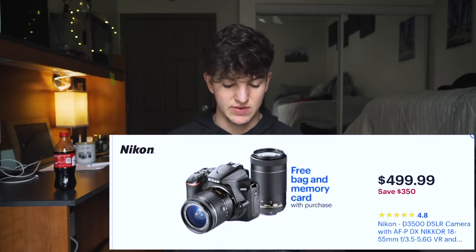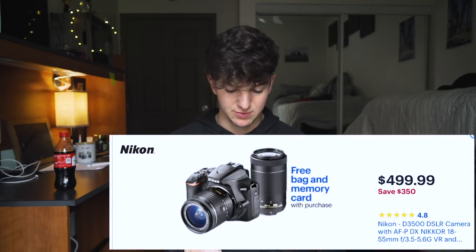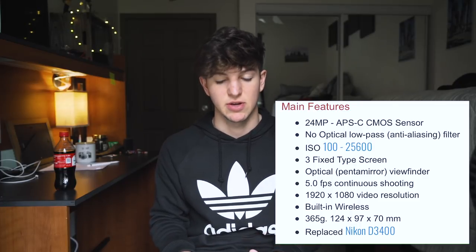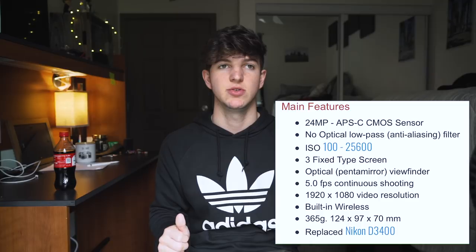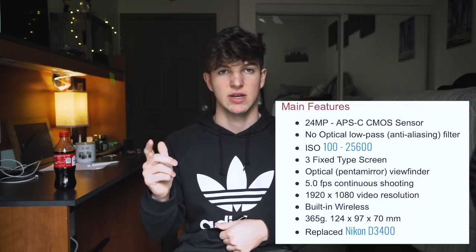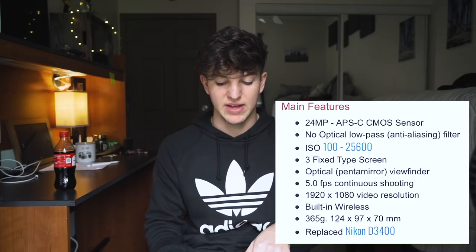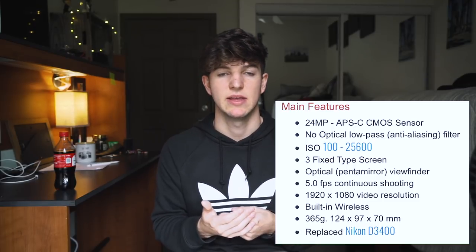The Nikon D3500 comes with an 18-55mm and 70-300mm lens, a bag, and a memory card, and it's $350 off bringing it to $499 — the cheapest of all the deals. You're still getting the 24 megapixel crop sensor, the same sensor as the other cameras. You get a fixed screen, 5 frames per second, and 1080p video. The downside is there's no microphone jack, so you can't plug in an external mic. Besides that it's a great beginner photography camera with 11 autofocus points and a battery life rated for 1550 shots.